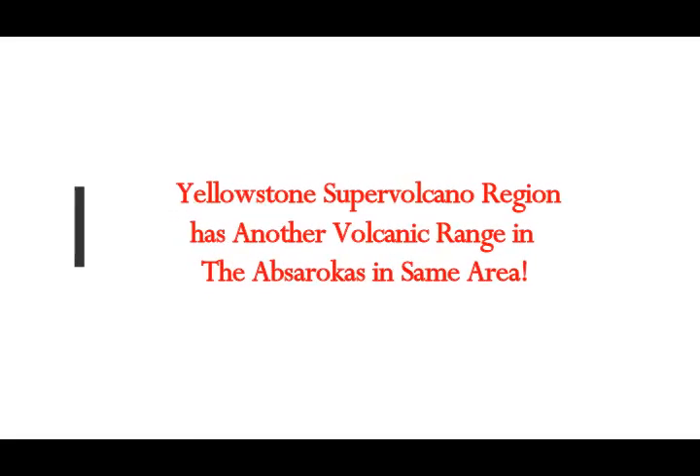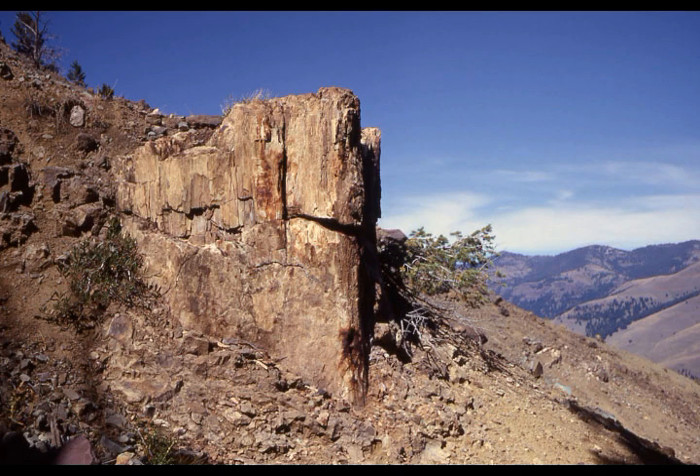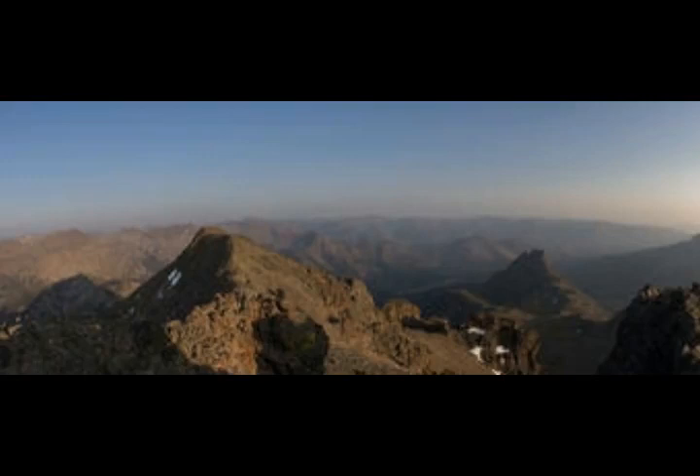The Yellowstone Supervolcano region has another volcanic area, the Apsarokas, which is a huge volcanic field right next to it. This map is from USGS, and I'll leave a link to this.